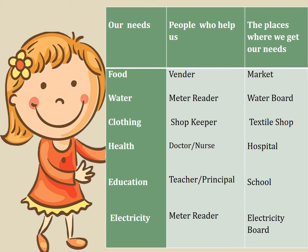The vendor in the market helps us when we go to buy food for ourselves. Water — the water board supplies water to our home and the meter reader helps us by reading our meter. Clothing — the shopkeepers in the textile shop help us when we go to buy clothes for ourselves.